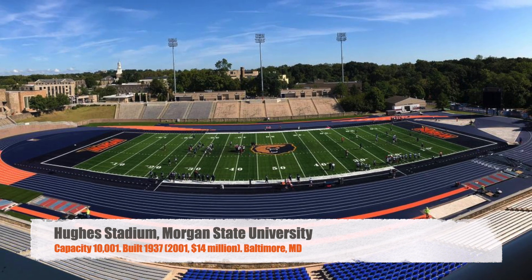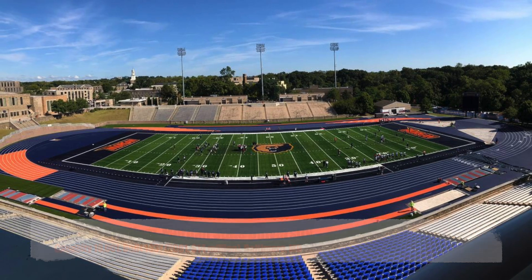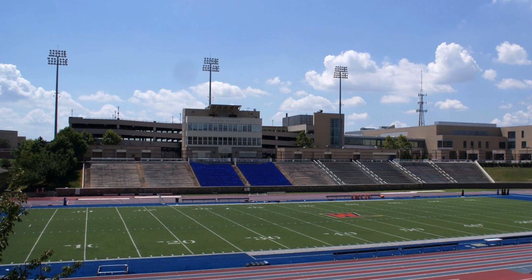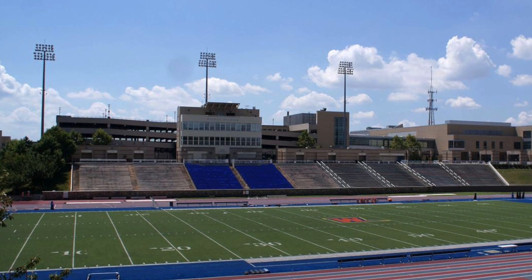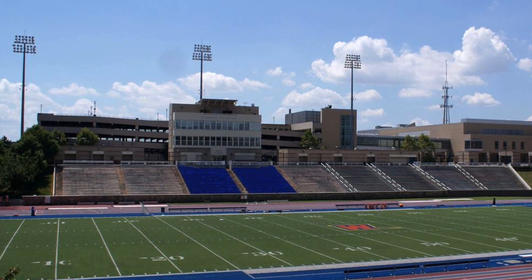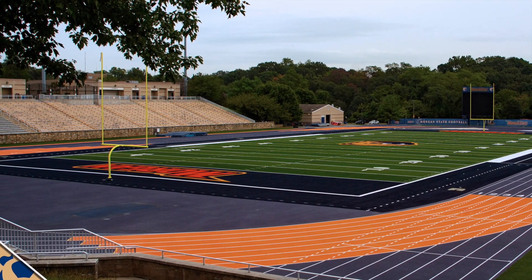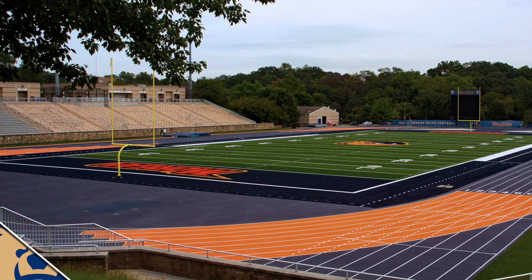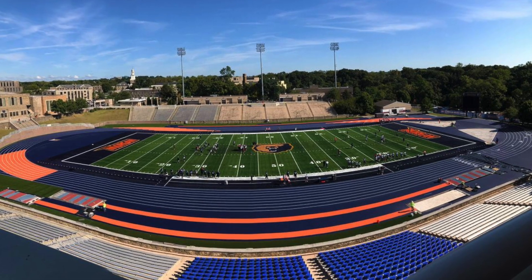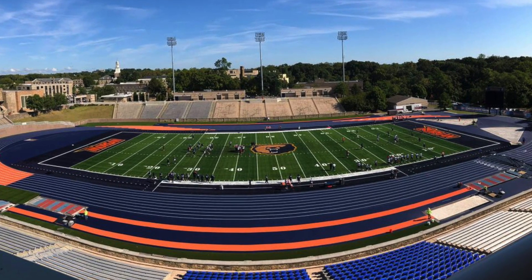Next we've got Morgan State University's Hughes Memorial Stadium. Got a capacity of 10,001, built in 1937 for just $360,000, but did go through a $14 million renovation in 2001. Y'all know I'm not a huge fan of tracks, but this track — being a track athlete — is absolutely beautiful, so I'm a fan of it. Overall, not a bad stadium. You've got some chair back seats, a nice large press box. Does have the track, so you are a little bit further away from the action, but not a bad older football stadium.